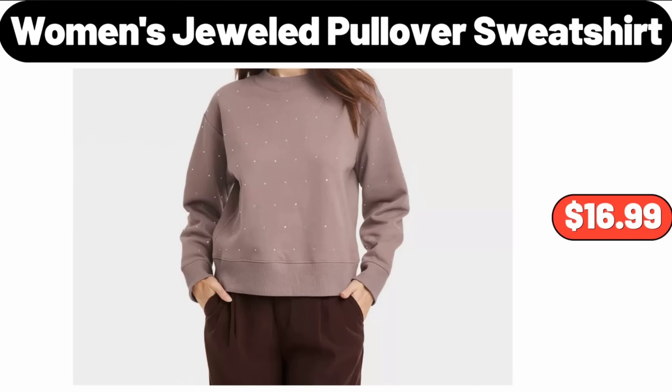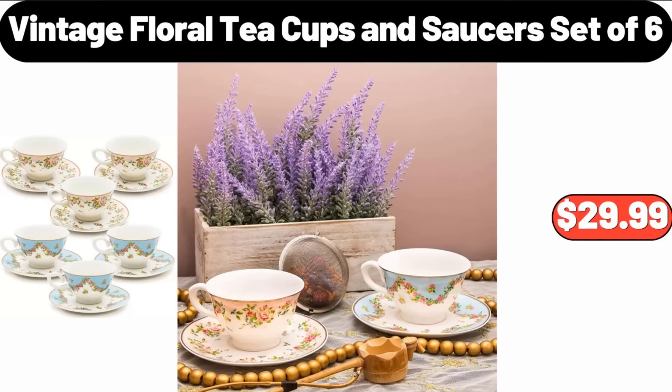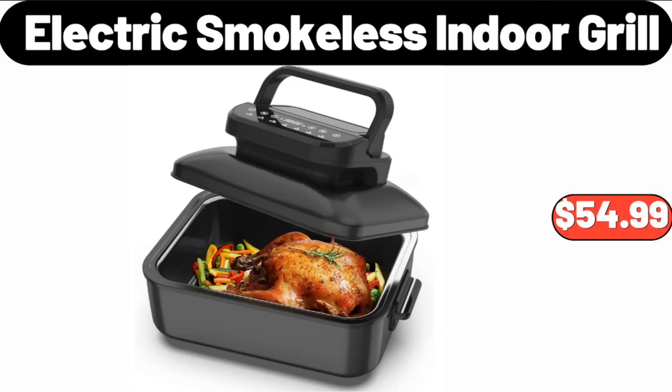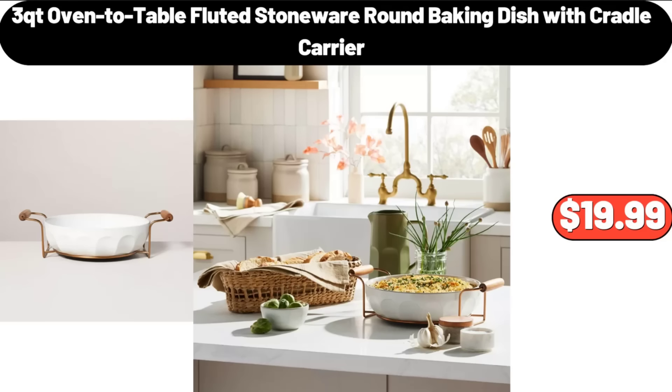Women's Jeweled Pullover Sweatshirt, $16.99. Wooden Wall Clock, $12.99. Vintage Floral Teacups and Saucers Set of 6, $29.99. Stoneware Gratitude Mug, $3.99. 2 Drawers Bedside Tables, $64.99. Electric Smokeless Indoor Grill, $54.99. 3 Tiers Side Corner Unit, $58.99. 3 QT Oven To Table Fluted Stoneware Round Baking Dish with Cradle Carrier, $19.99.